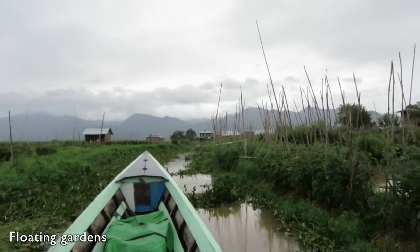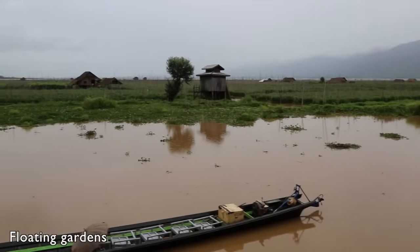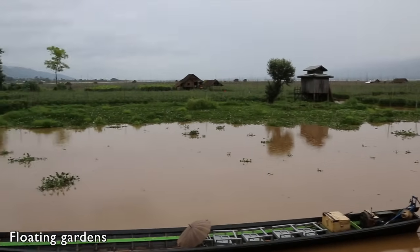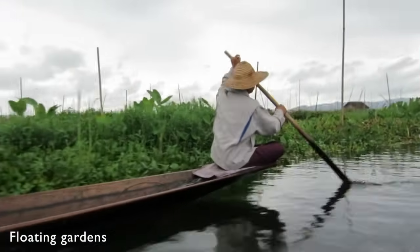In the famous floating gardens of Inle Lake, local farmers grow flowers, fruit and vegetables on top of floating beds made from seaweed. The farmers use small boats to paddle up and down between the rows tending their crops.